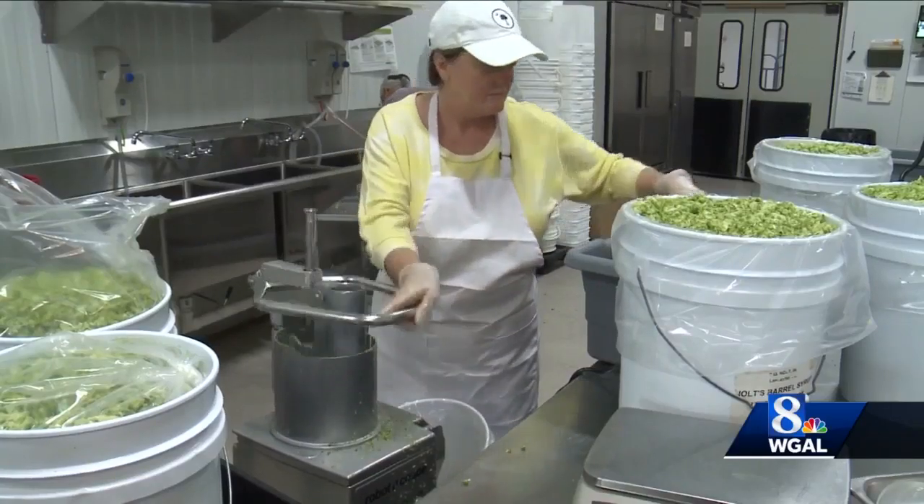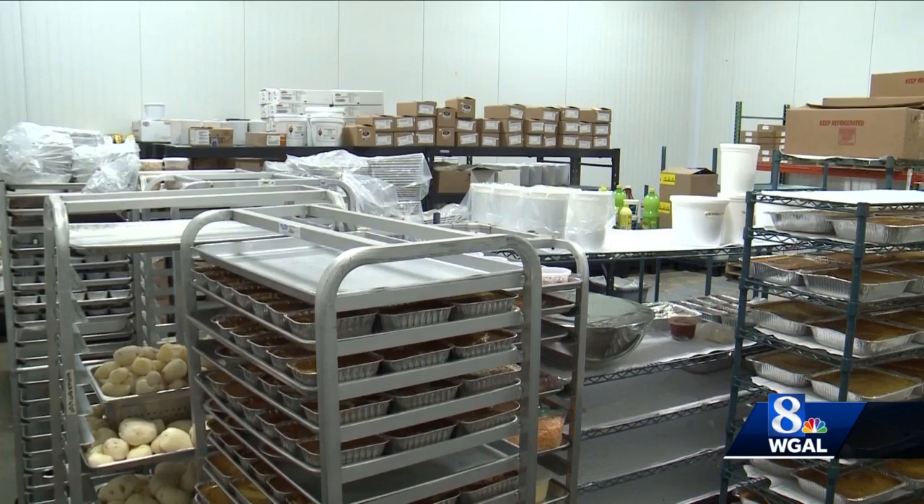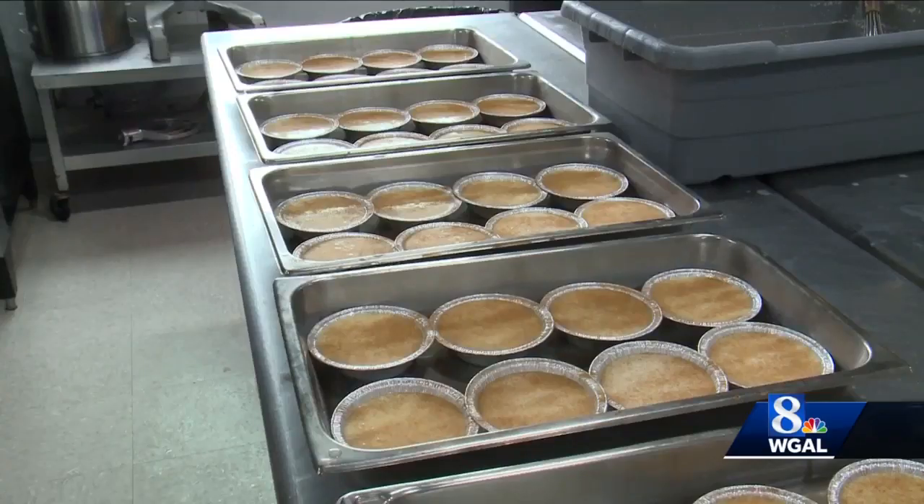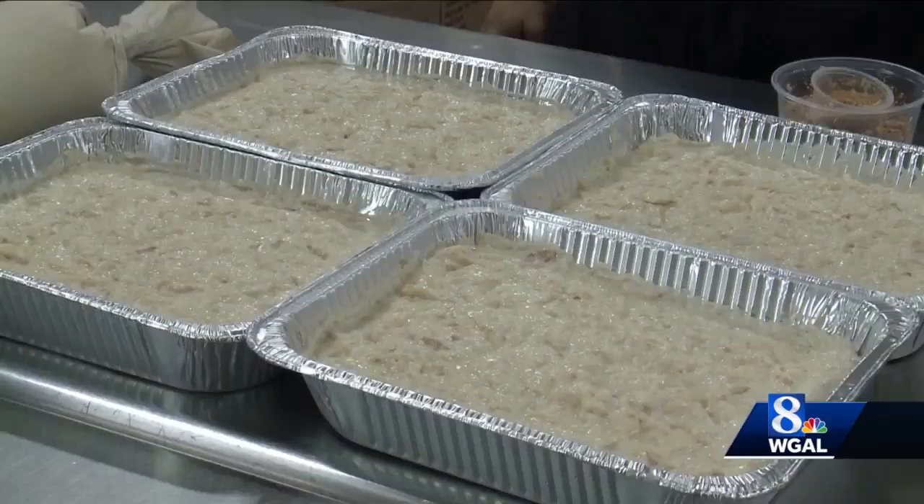Fisher's Home Style Salads in Lancaster County makes all kinds of foods — 40 different kinds in all. People around the local area love Pennsylvania Dutch food, and that includes some less well-known dishes. So that's why we came here to see how they make cracker pudding.